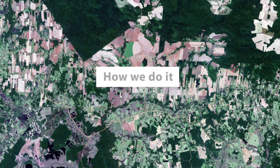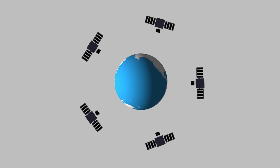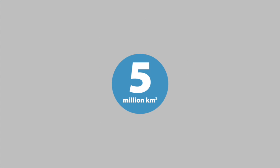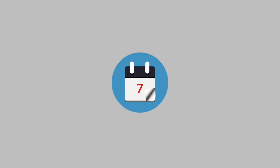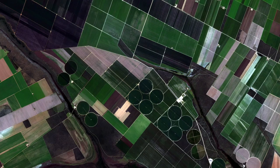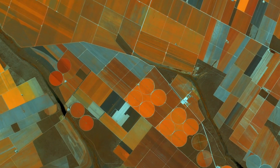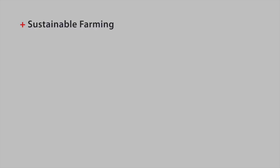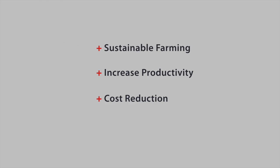Our constellation of satellites captures more than 5 million square kilometers of multi-spectral imagery every day. This means we collect imagery over your area of interest multiple times throughout the growing season. With the combination of bands used by the RapidEye Constellation, especially the unique Red Edge Band, you get the information you need to help growers farm sustainably, increase land productivity, and reduce input costs.